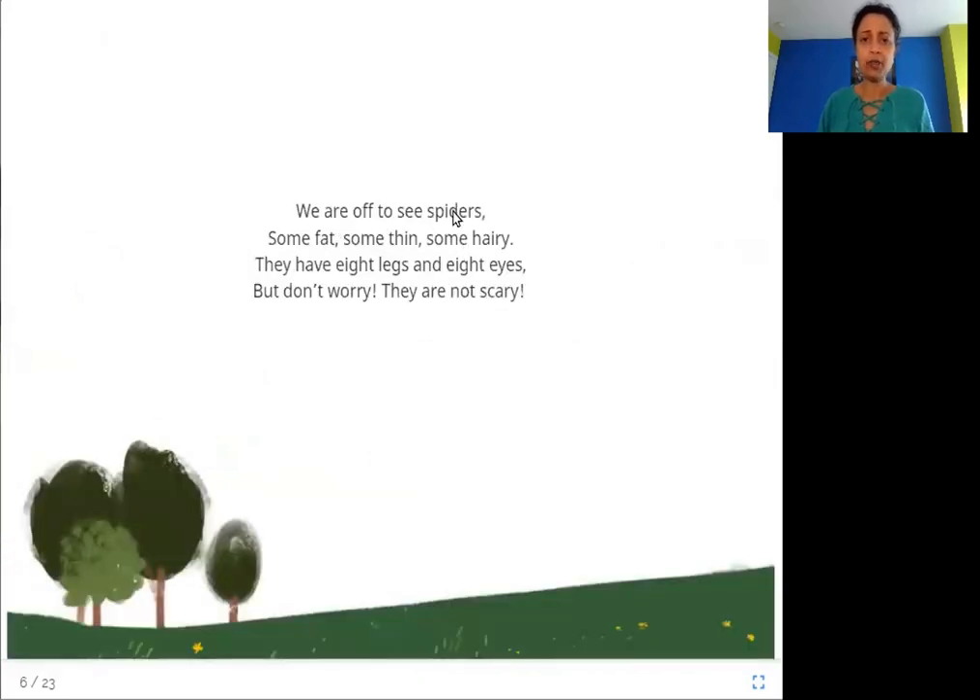We are off to see spiders — some fat, some thin, some hairy. They have eight legs and eight eyes, but don't worry, they are not scary.